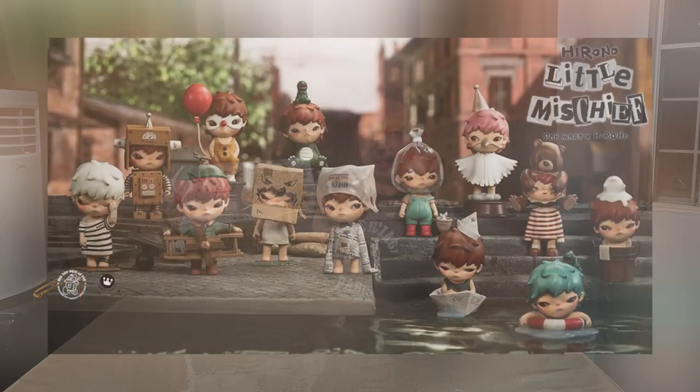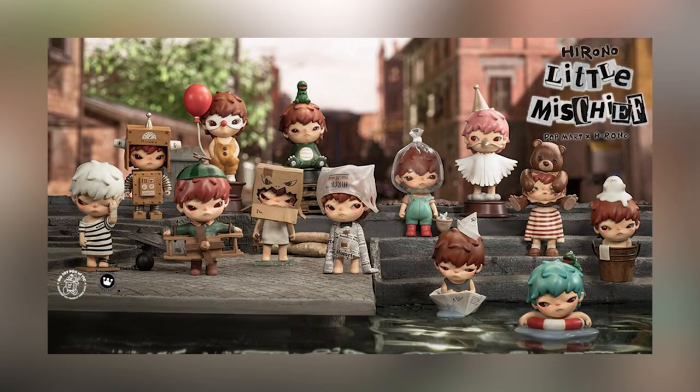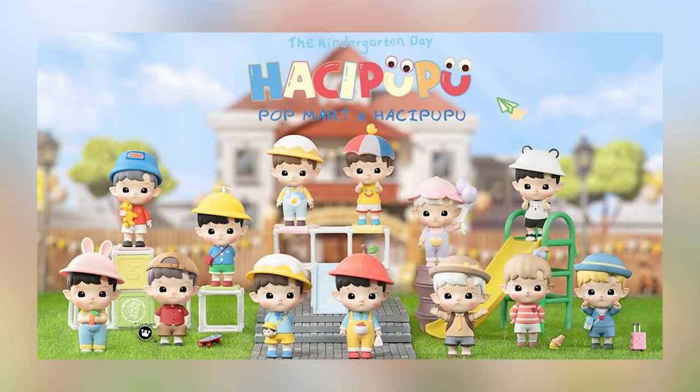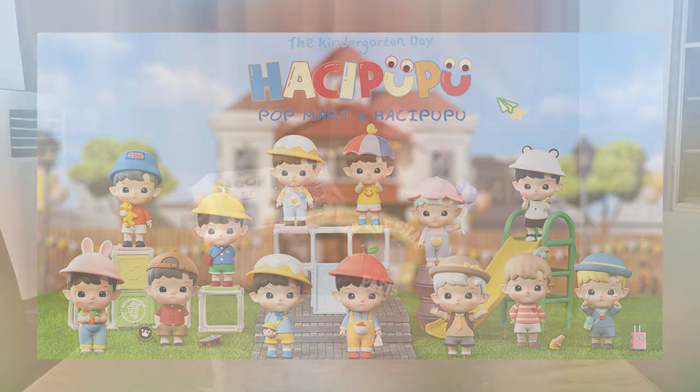Today we are going to be unboxing a new toy, a new line. This is not from Popmart, this is from 52 Toys. And he is called Nook the Kid. He has a Hirono vibe. He also kind of looks like — what's his name? The one with the sipon? Achipupu? Yeah, but this one's called Nook the Kid. And he is kind and sweet.